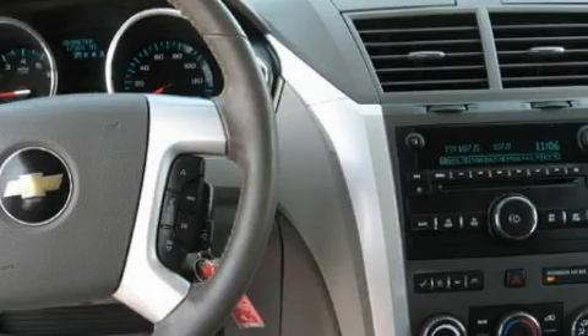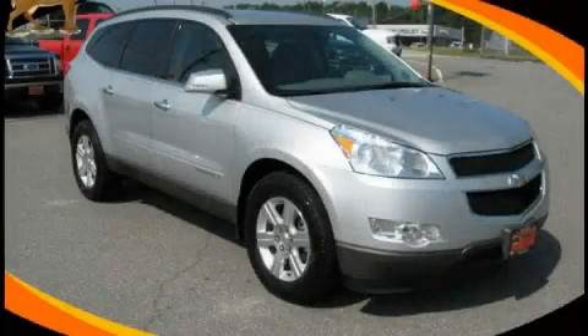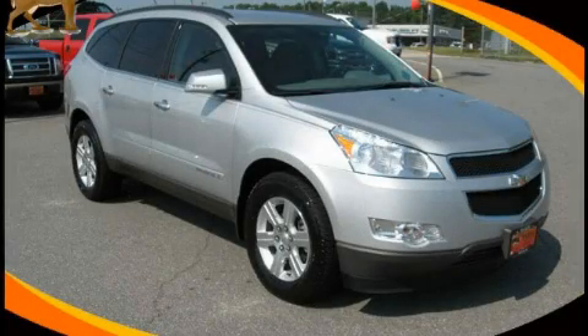This vehicle has fewer than 18,000 miles on the odometer. Please call today to reserve this vehicle for a test drive.